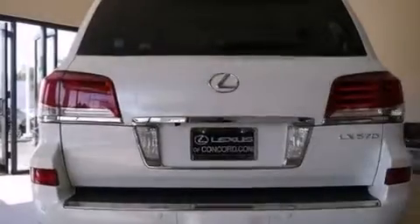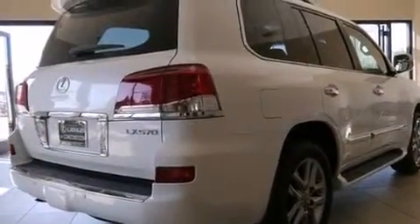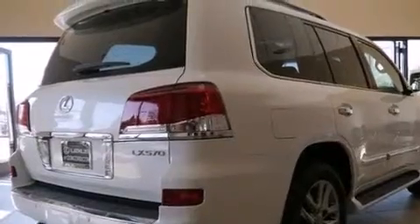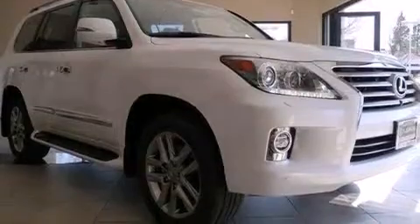Its top features include a navigation system, Bluetooth cell phone integration, a rear view camera, a heated steering wheel with audio controls, a sunroof, a low tire pressure indicator, a premium audio system, and commercial-free satellite radio.